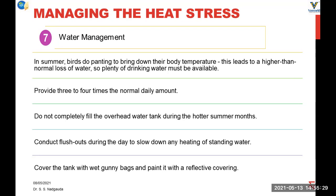Water is an important nutrient for the birds. Under normal conditions, birds will drink 2.5 to 3 times more water than their feed intake. But in summer, birds drink much more water than normal, as birds do a lot of panting to bring down body temperature, and this panting leads to higher than normal water loss. So water should be available to birds at all times so that birds can drink comfortably and avoid dehydration due to this evaporative water loss.